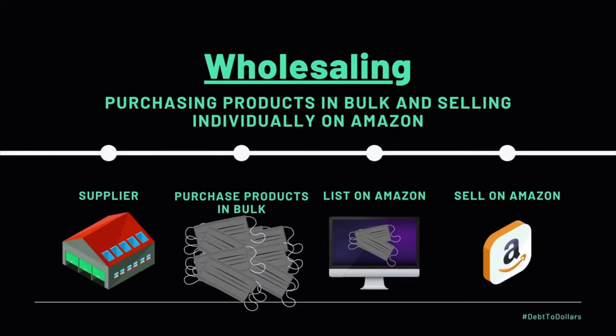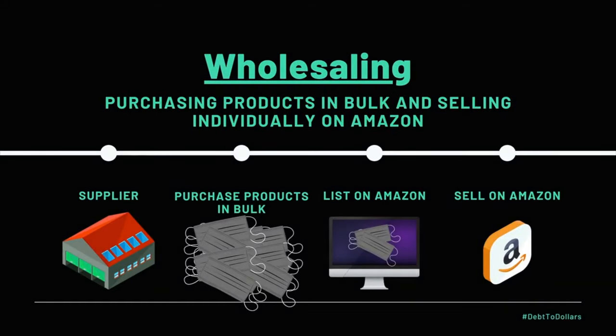Alright, onto the last two business models, which I tend to practice and apply in my business more often than retail or online arbitrage. Retail and online arbitrage are great for beginners to get started and to quickly make a small amount of profit, but if you're really in it for the long run and looking to make decent money, these last two are the ones you want to focus on. The third one is wholesaling.